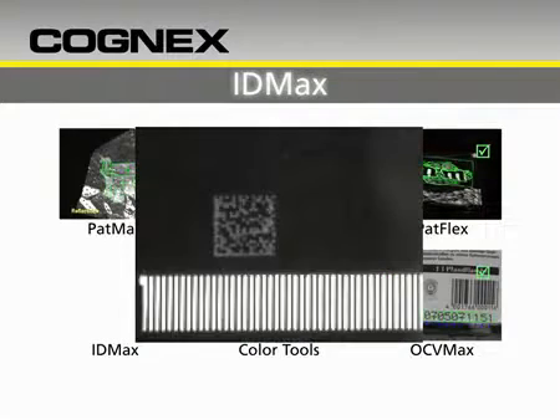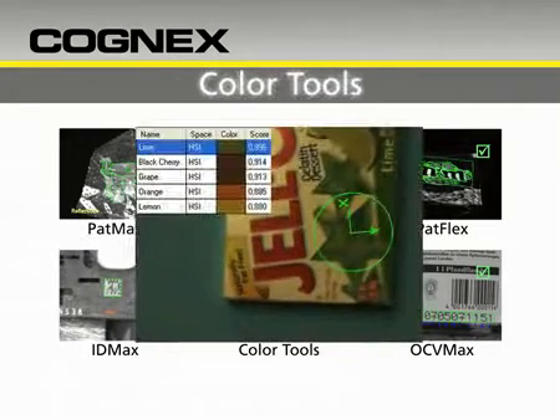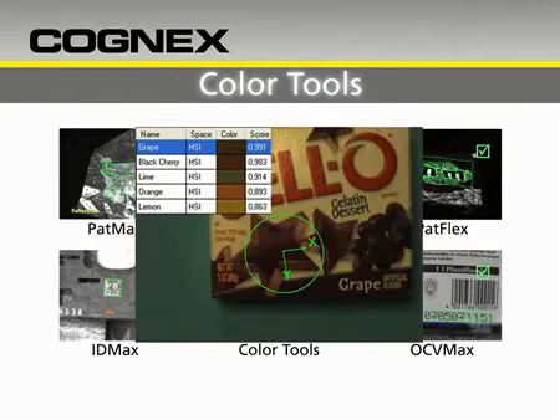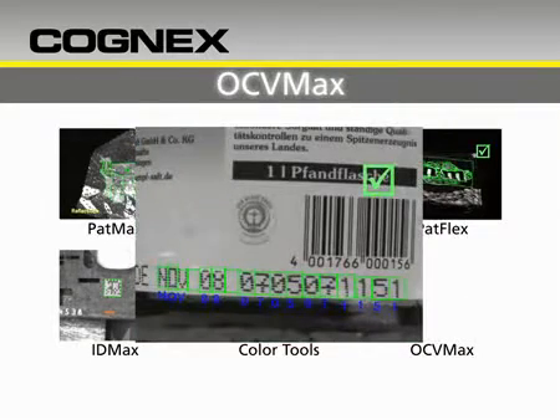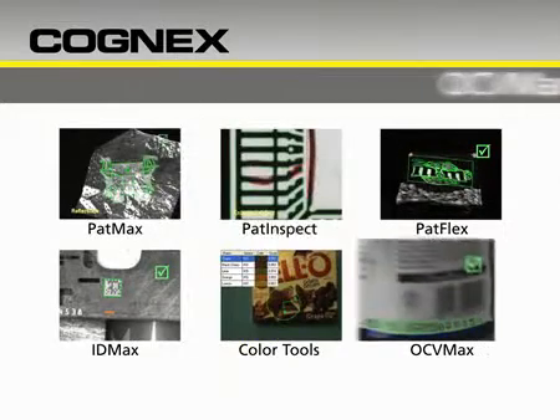IDMax: breakthrough data matrix reading software that handles severe degradation and code appearance for consistently high read rates. Tools for matching and identifying color, even when the differences are extremely subtle. And OCVMax: providing unmatched high-speed optical character verification, even when the print is extremely distorted.